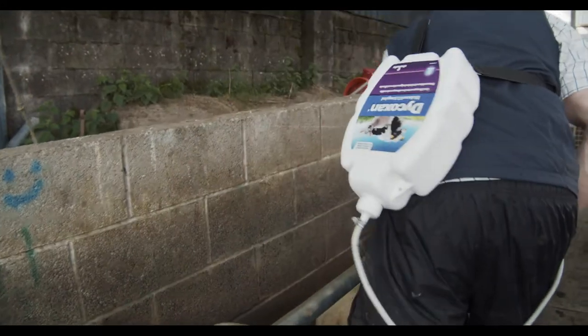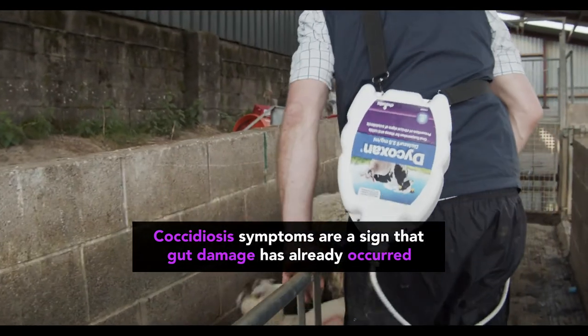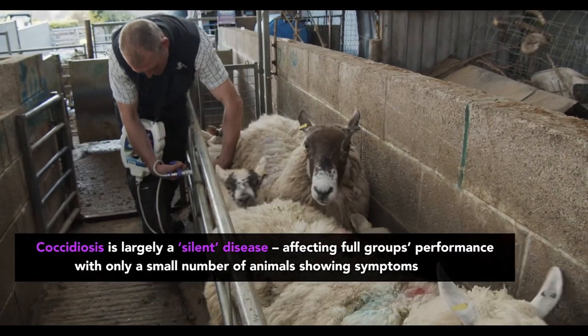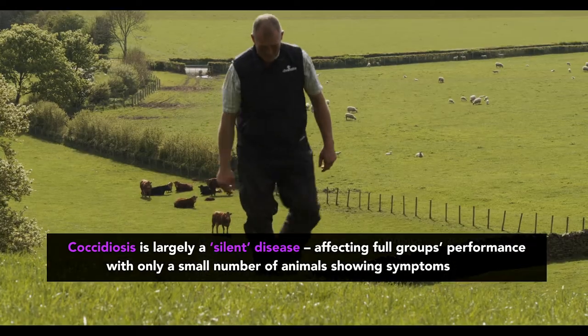If we've got coccidiosis in the sheep, we routinely dose them with Dicoxin and it prevents it from going any further. That helps the weight gain in the lambs and the general health of the lambs — same with the calves. We've had coccidiosis in the calves before and it ruins them. It's hard work getting them in.